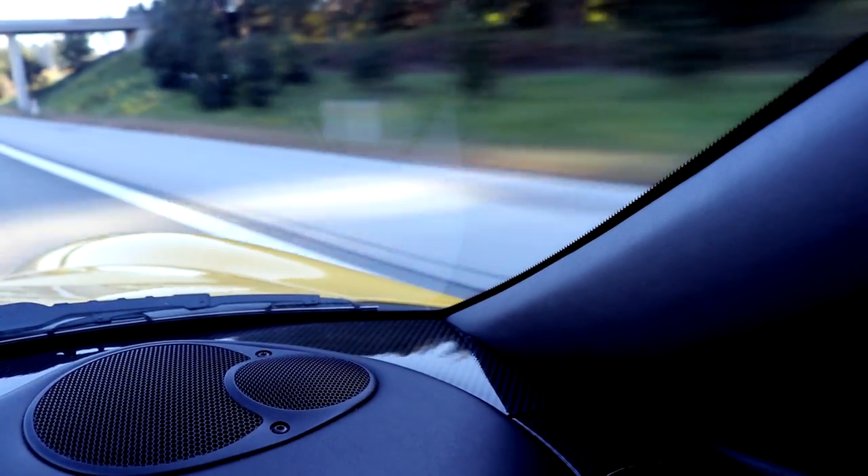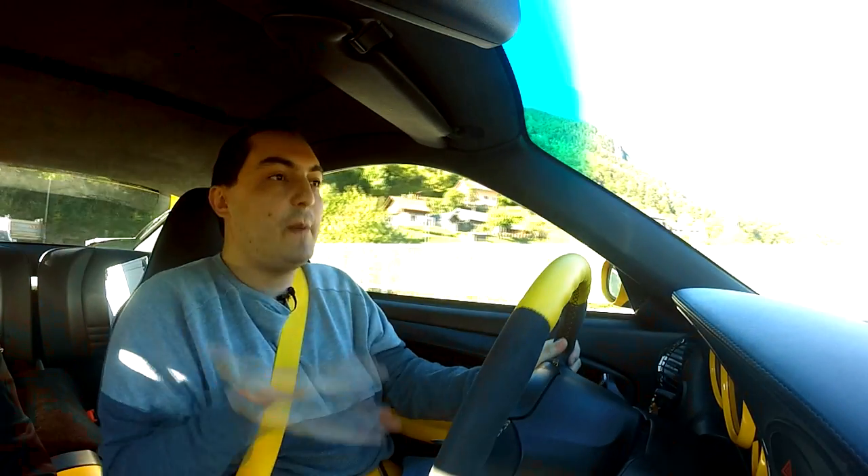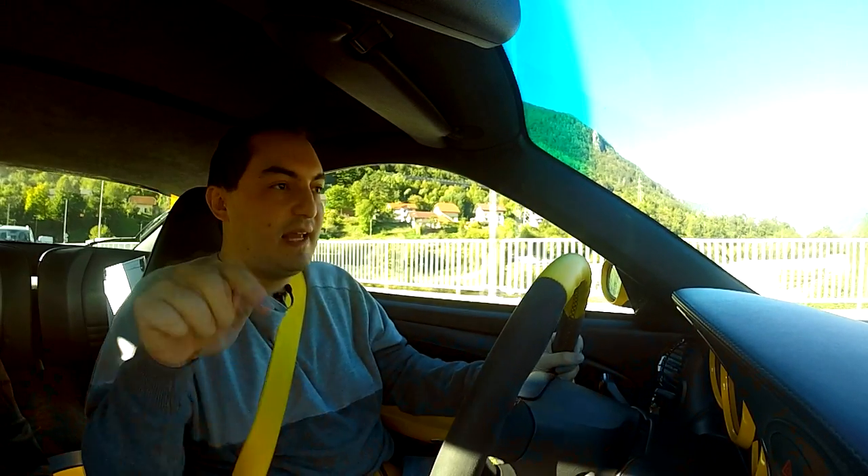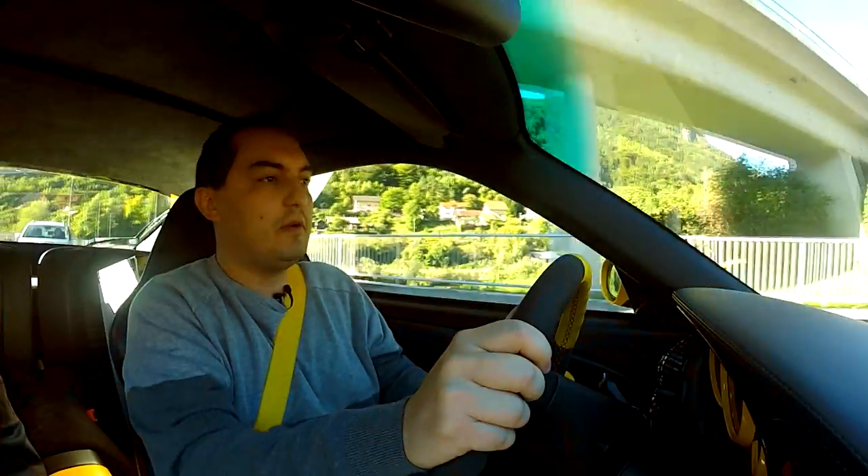I was looking on the internet — prices for used models go from around $23,000 to about $65,000. The time to buy one, if you're buying a car like this, is now, because the prices are just going to go up and up. So if you've found a good deal, let us know down in the comments below.